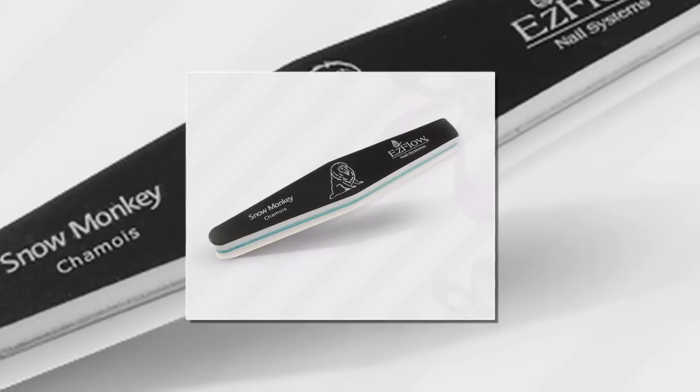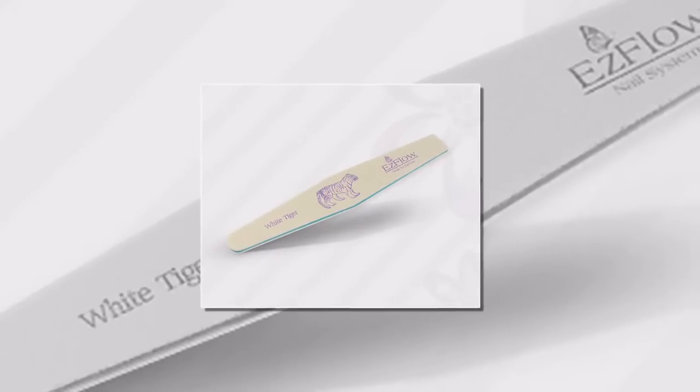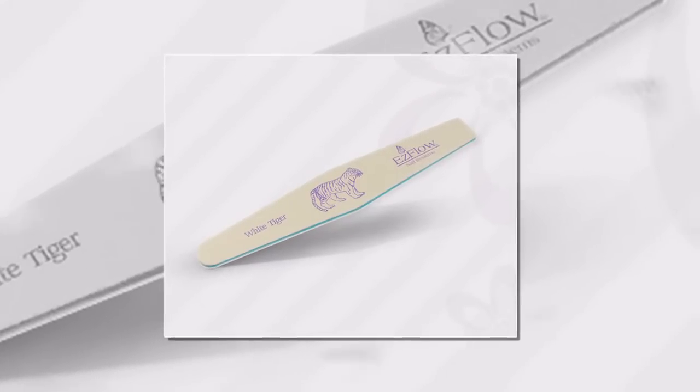Your customers will be happy that you are using only the highest quality products on their nails. When you buy these files and buffers from Viva La Nails, you will receive each one in a special plastic sleeve to prevent quality loss during shipping.